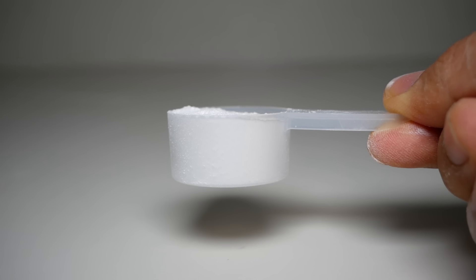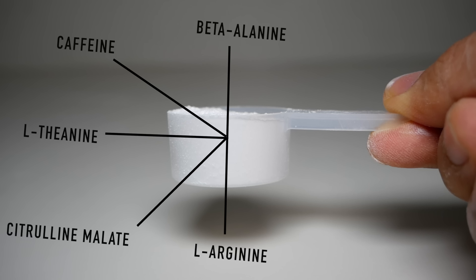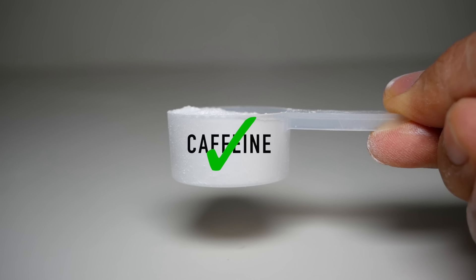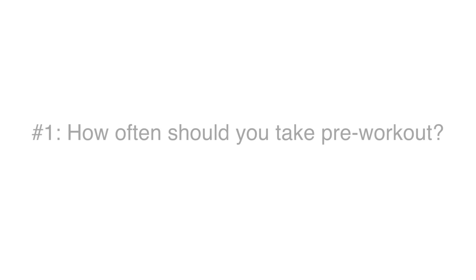And the truth is, although there's a variety of common ingredients included in your typical pre-workout, which each do have some evidence supporting their benefit and is something I'll likely cover in a separate video, the main ingredient responsible for the majority of the positive effects of pre-workouts, and the one ingredient you should be most concerned about, is caffeine. This is why the majority of this video will be directed towards caffeine. So on that note, let's start with how often you should take your pre-workout.